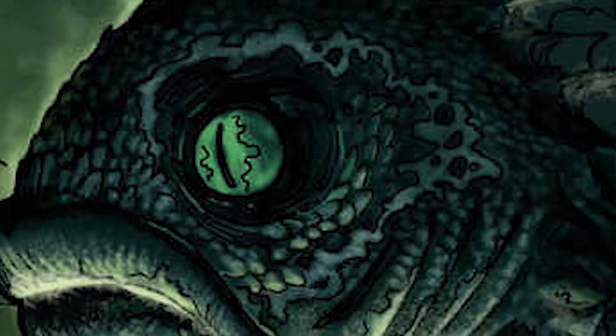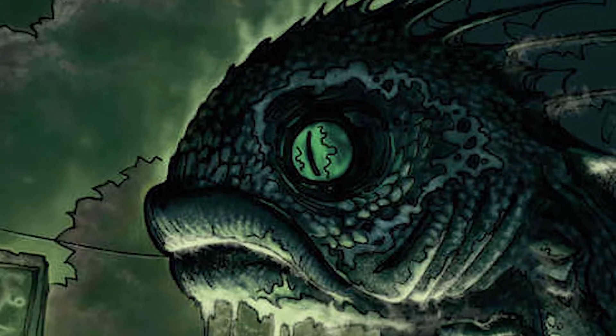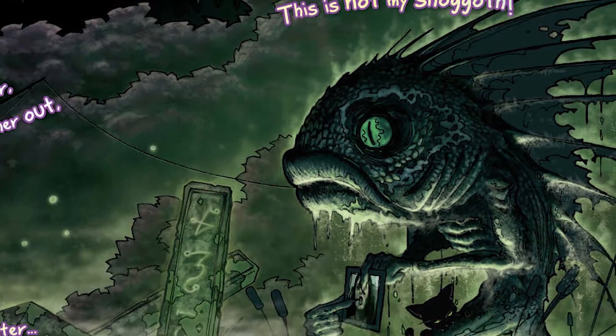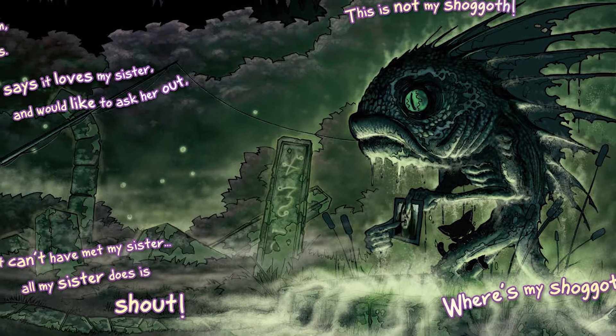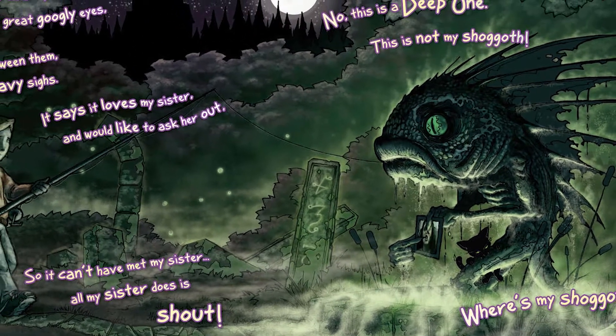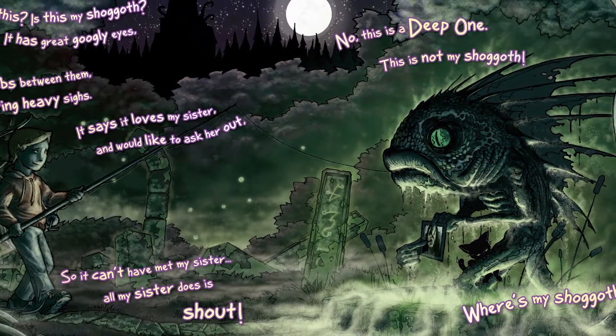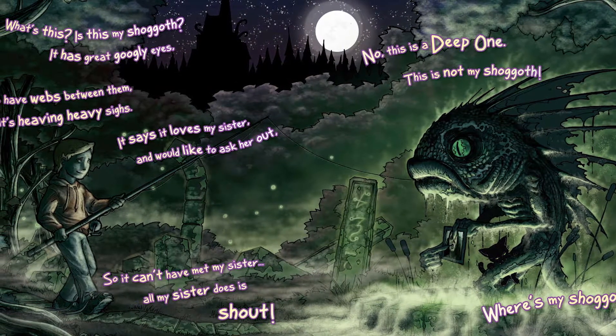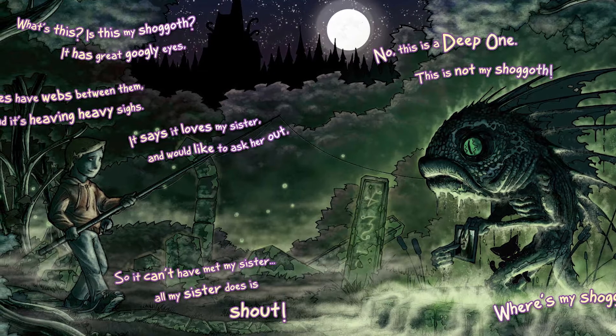"What's this? Is this my Shoggoth? It has great googly eyes. Its toes have webs between them and it's heaving heavy sighs. It says it loves my sister and would like to ask her out. So it can't have met my sister — all my sister does is shout. No, this is a Deep One. This is not my Shoggoth. Where's My Shoggoth?"